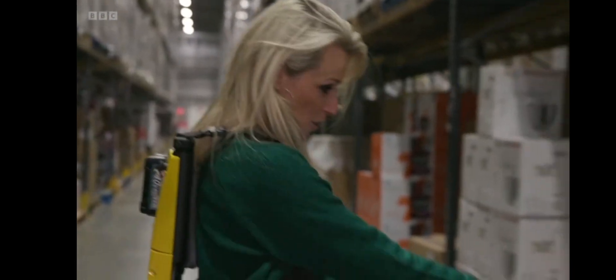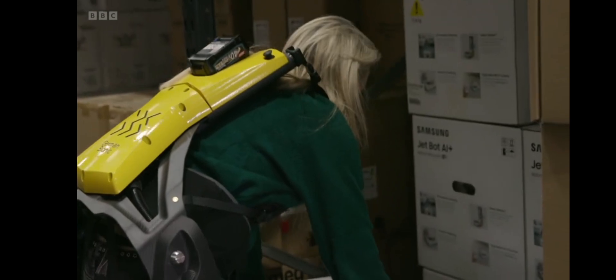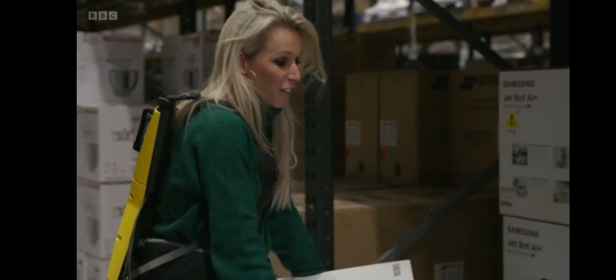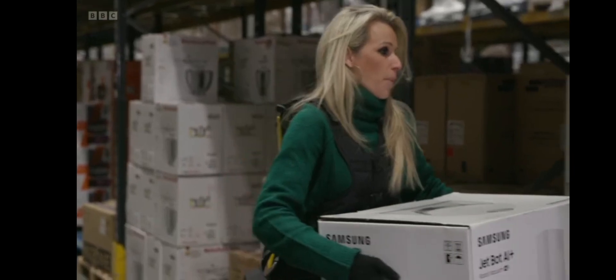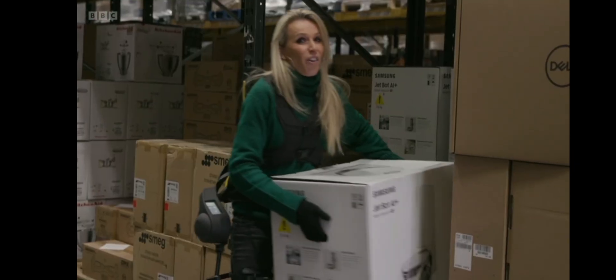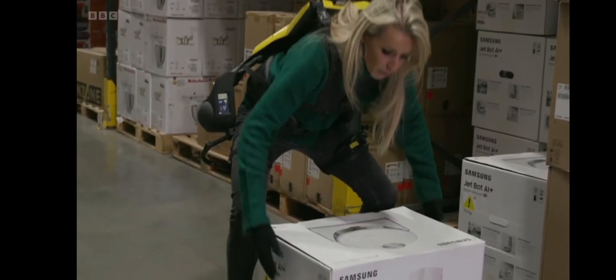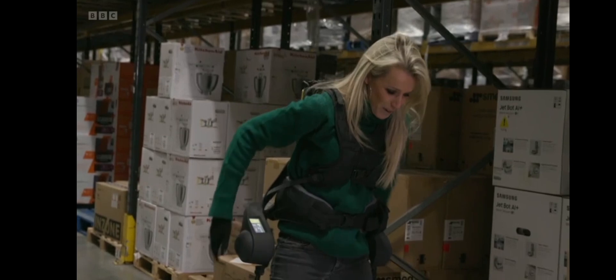I feel like I'm half robot and now I'm going to pick up a robotic vacuum. That's the future. I didn't feel the strain of lifting it. I'm going to try putting it up here. What's quite interesting is I can't really feel the difference in weight between any of the boxes, and I think it's because that's where the support is being taken in my back.